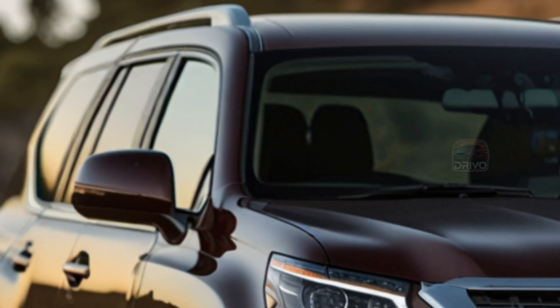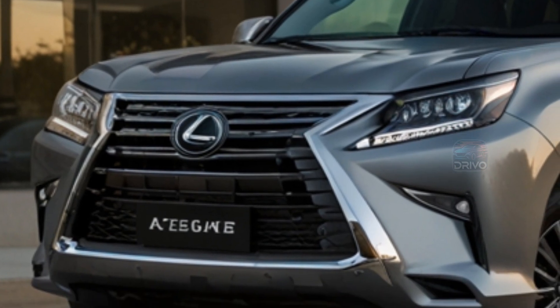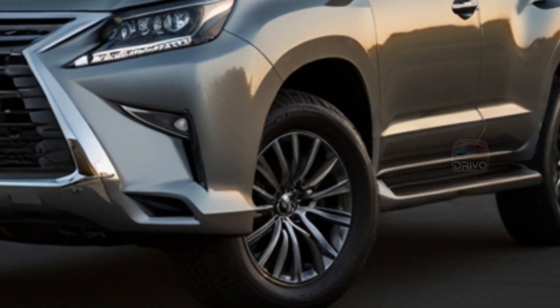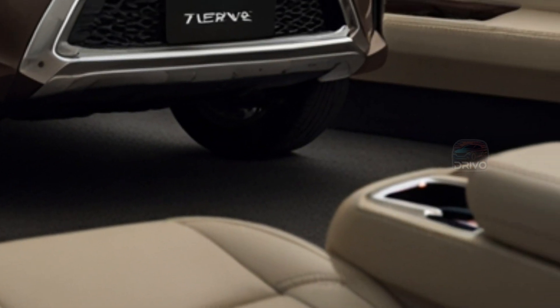Off-road, the GX 2024 shines with features like multi-terrain select and crawl control, making it ideal for Australian landscapes, from beach dunes to mountain trails. Its new design is boxier and more aggressive, taking inspiration from Lexus's more rugged models, yet retaining the luxury and refinement the brand is known for.